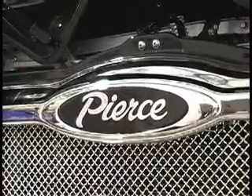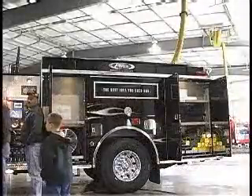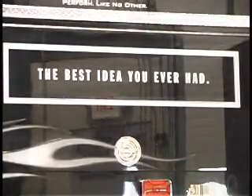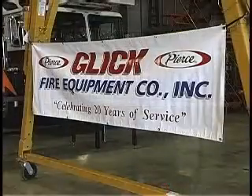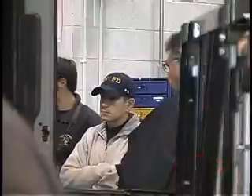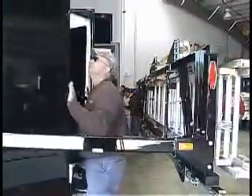We have special mirrors on the front of the cab that actually show small children in front of the trucks — a hazard before where firemen couldn't see them when driving. So we went to a wider cab, opened the doors, and added special seats with seat belts, airbags, side roll protection — everything you need to make a fire truck safer.